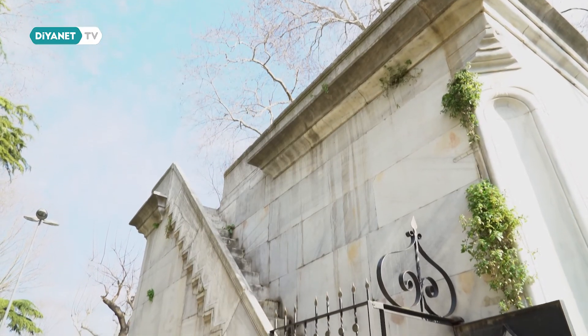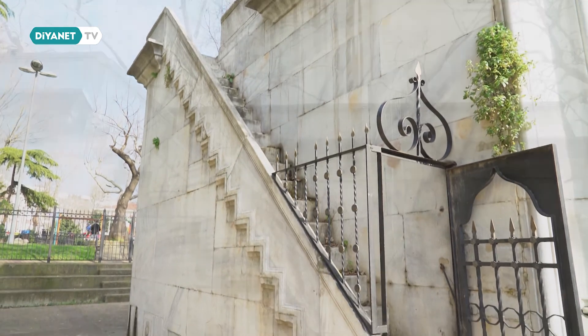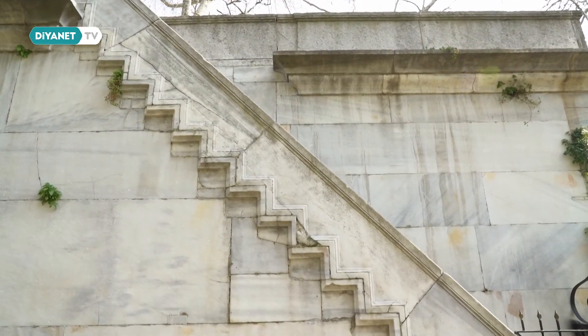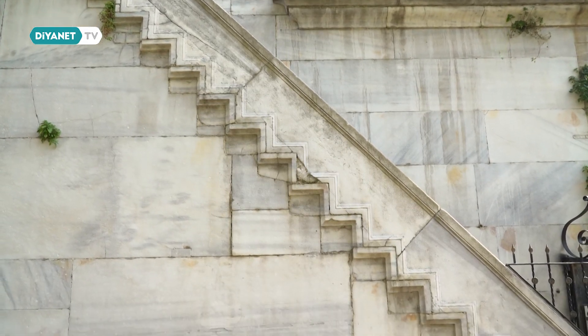Esma Sultan çeşmesi barok üslubundadır. Süsleme üsluplarına baktığımızda çeşmedeki üslubun barok olduğunu görüyoruz. Kuzey kısmında tek kollu bir merdiven vardır Esma Sultan namazgahının. Burada yaklaşık 20 adet basamakla çıkılan ve üstünün namazgah olduğu bir alan inşa edilmiştir.